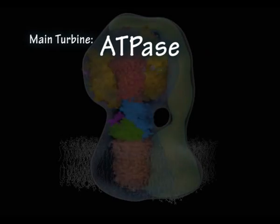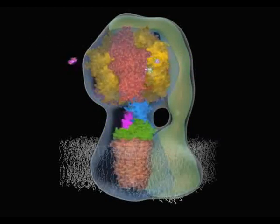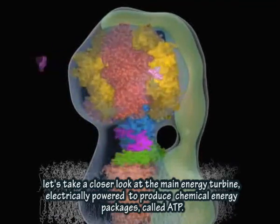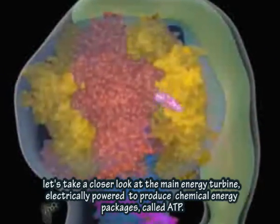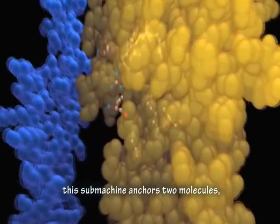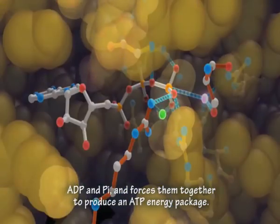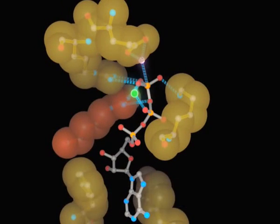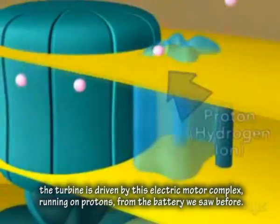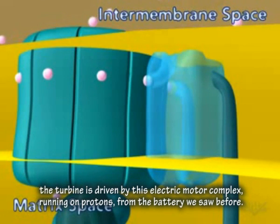Now let's look closer at the main turbine. It's called ATPase. There are thousands of these within each Thing. It's electrically powered to produce chemical energy packages called ATP. The rotation moves these sub-machines, and they anchor two molecules — ADP and a phosphate group — and force them together to produce an ATP energy package. The turbine is driven by this electric motor running on protons from the battery we saw before.